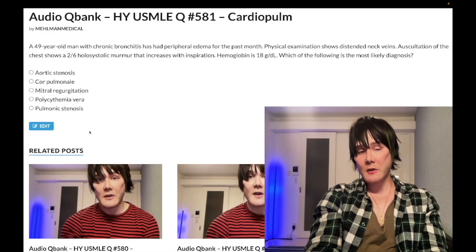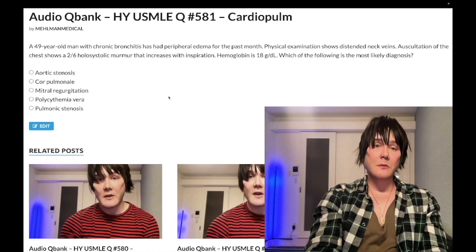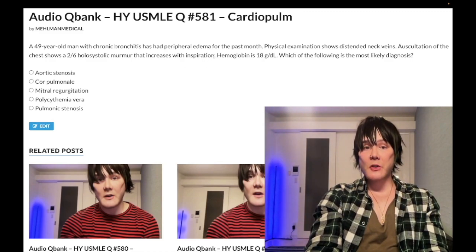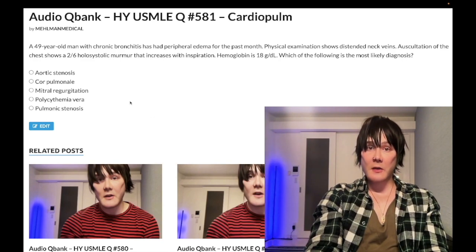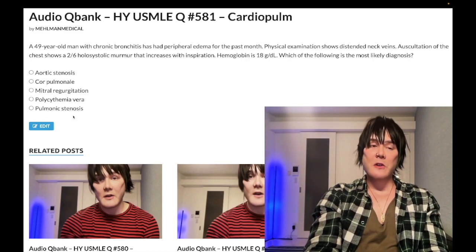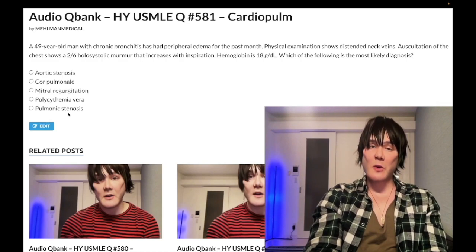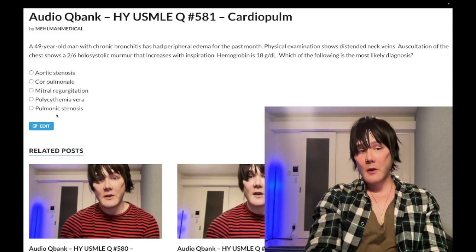Choice E — pulmonic stenosis — wrong answer. While pulmonic stenosis is a right-sided murmur that would increase with inspiration — because right-sided murmurs increase with inspiration as you expand the lungs, decrease intrathoracic pressure, and allow increased venous return to the right heart — pulmonic stenosis is not holosystolic. It's mid-systolic. It could be seen with Tetralogy of Fallot, which is associated with DiGeorge syndrome, 22q11 deletion: pulmonic stenosis, overriding aorta, right ventricular hypertrophy, and VSD. Wrong answer.